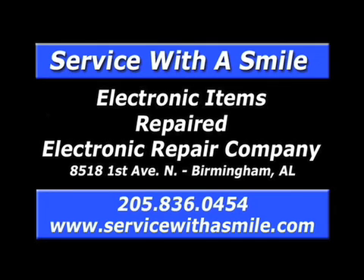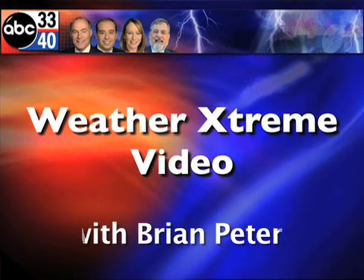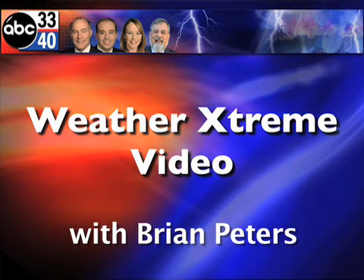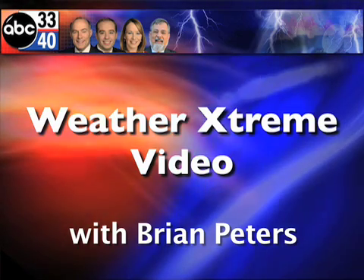ERC quality service since 1972, repairing TVs, console stereos, electronic musical instruments, pinball machines, arcade games and more. Call 836-0454. Brian Peters with you for this January second Friday Weather Extreme video.